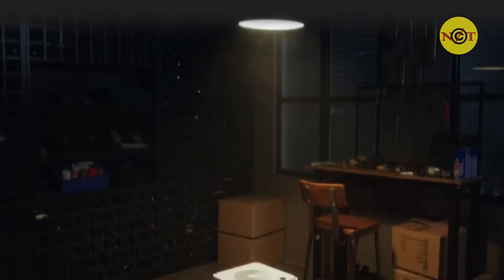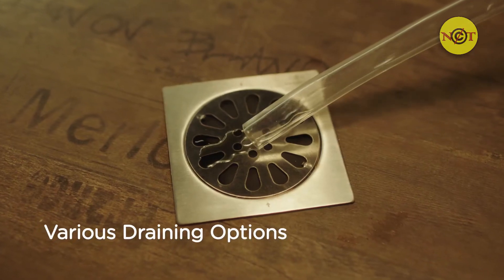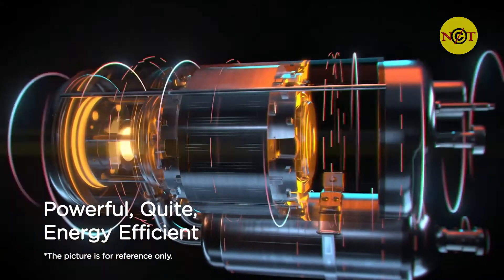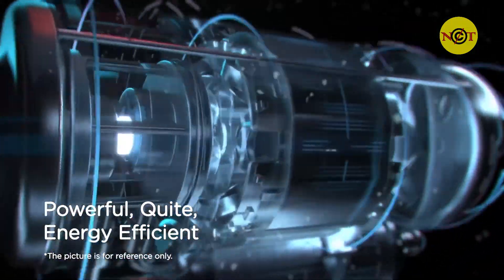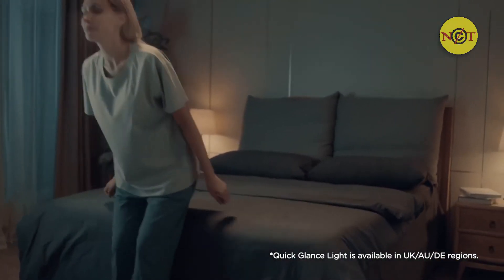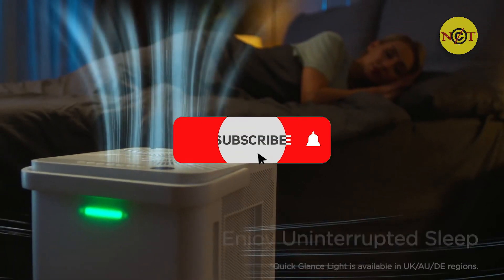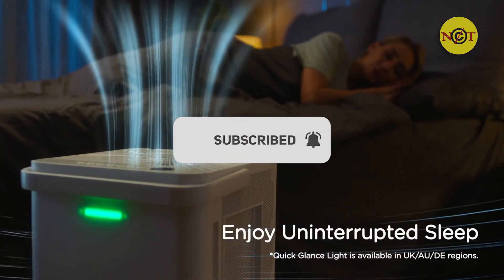Got a damp basement? Not a problem. Medea can keep it dry all year round. The cube will never disturb your sweet dreams — it can run all night long in low operation noise.